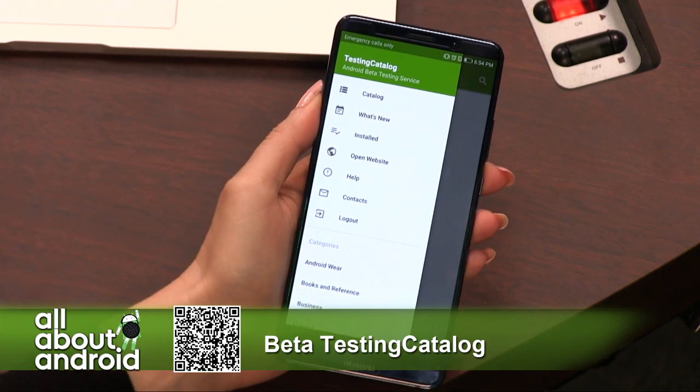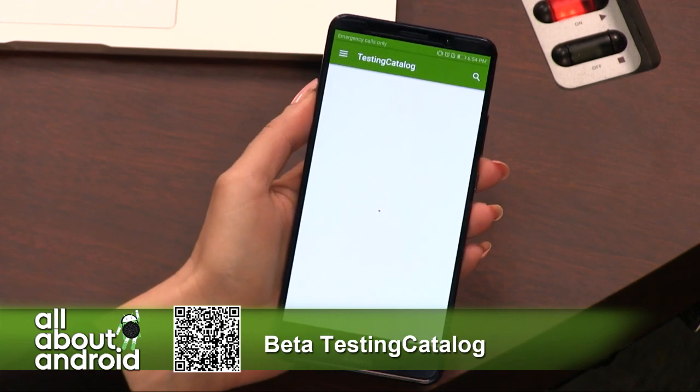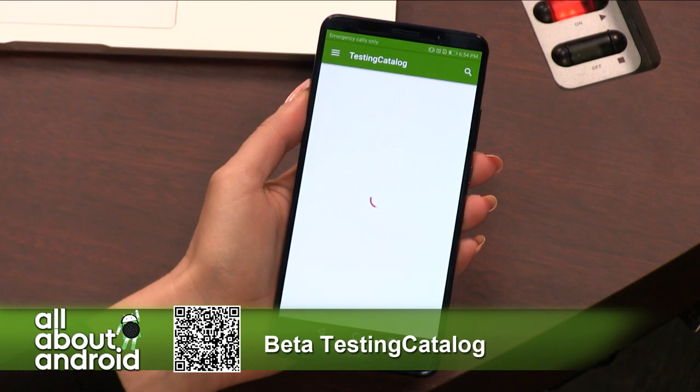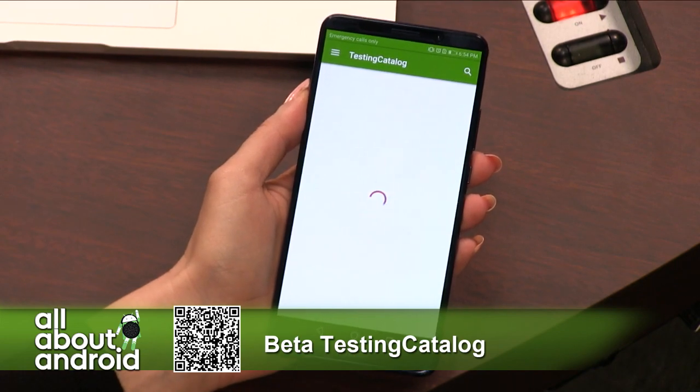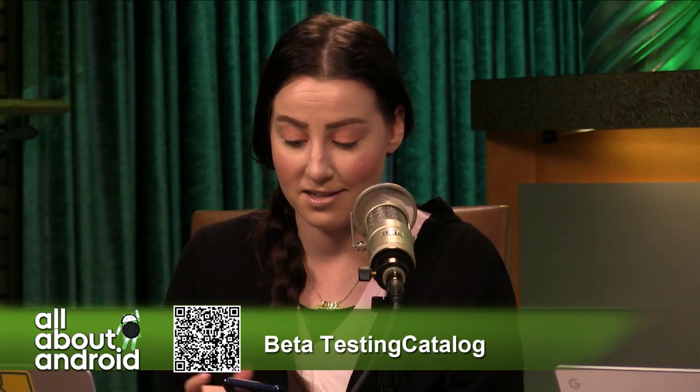So as you can see, here's the menu. It's pretty obvious. You've got your catalog — come on, Wi-Fi, come on and load. I don't have Wi-Fi here, actually. Hold on. I apologize — I didn't set up the Wi-Fi like a silly person.